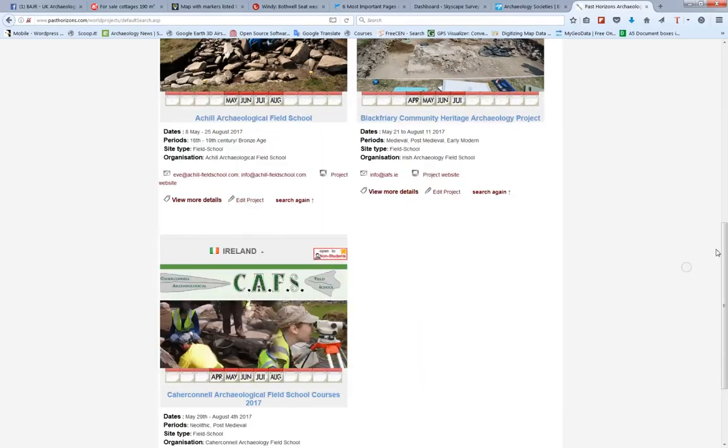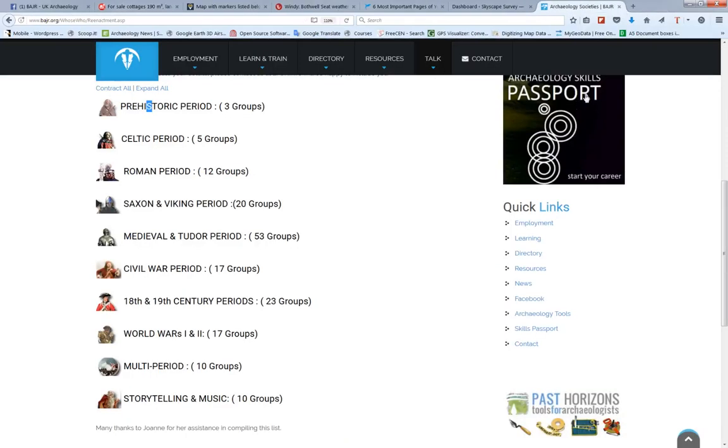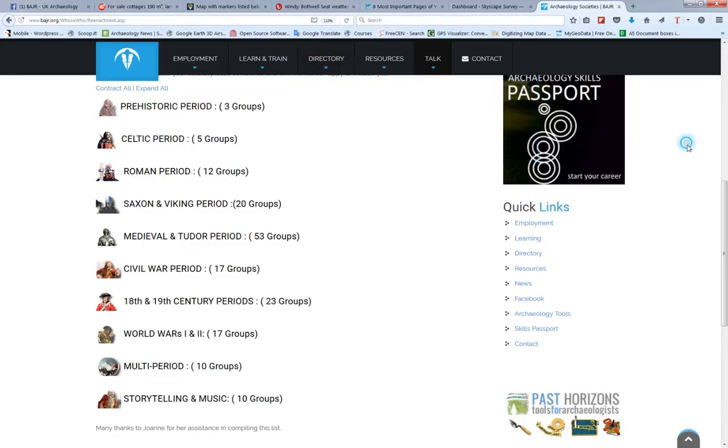So there you have it. The lists that Badger has is not just that — have a little wander around Badger and you'll find even more lists of software, equipment, that sort of thing. You'll find them all over the place on Badger, but mainly they are held in the directory. Well, that's enough for part two — look forward to part three.